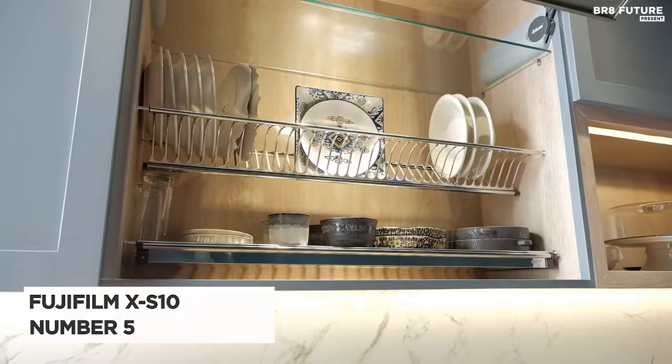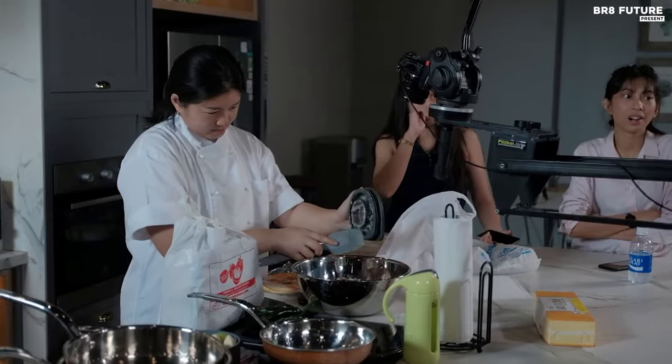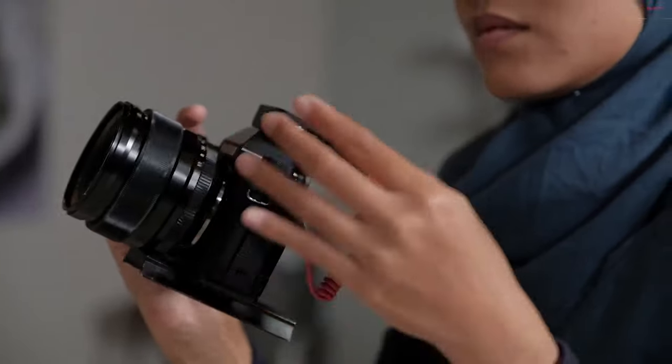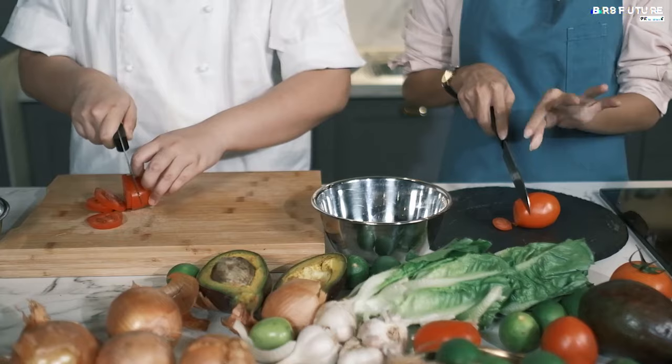The Fujifilm X-S10 is not just a camera — it's a tactile experience that puts creative power in your hands. Designed for on-the-go photographers, its deep hand grip promises confident handling, complemented by intuitive controls and a 180-degree vari-angle LCD touchscreen.